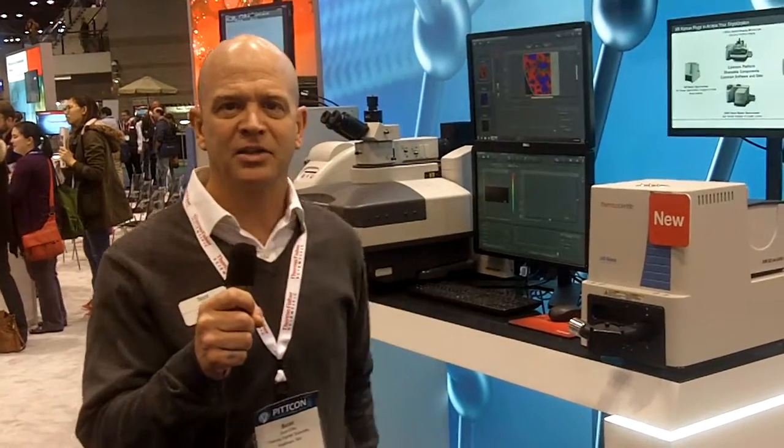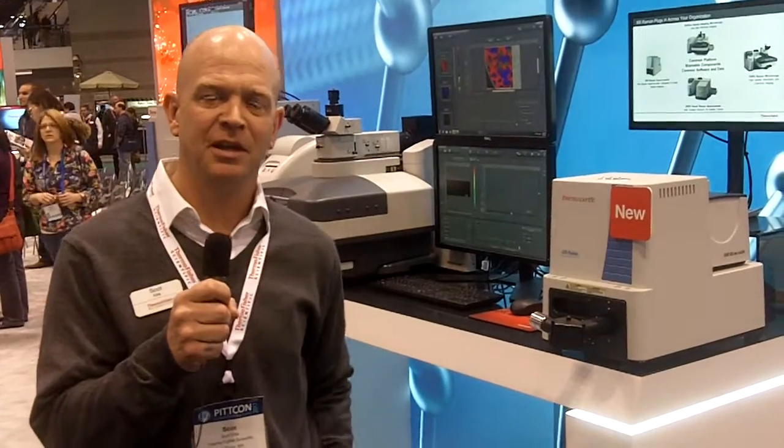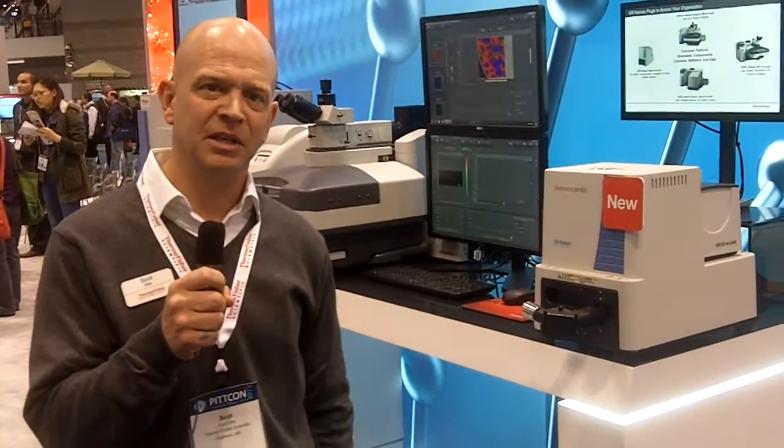Hi, I'm Scott Ellis. I'm Marketing Manager for Molecular Spectroscopy at Thermo Fisher Scientific. We're at PITTCON 2017.